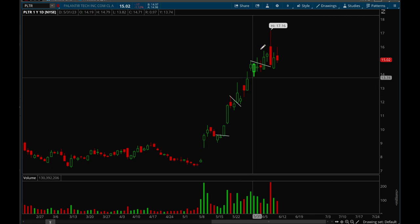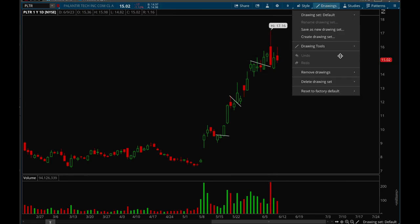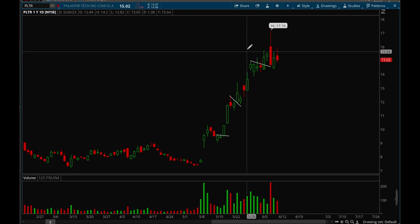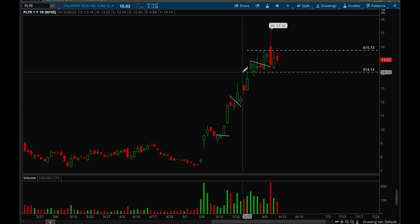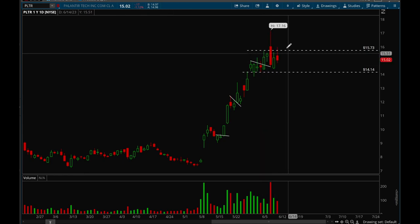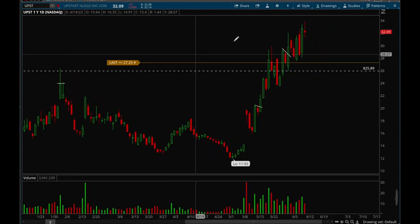Palantir is also acting incredibly well — it's just been going up consistently. It got really extended on Wednesday and pulled back pretty hard, but overall still good action. The resistance level is around 15.75 and the support level is at 14.15. If it can consolidate a bit longer and then break that 15.75 level, I'll be looking for another leg up.